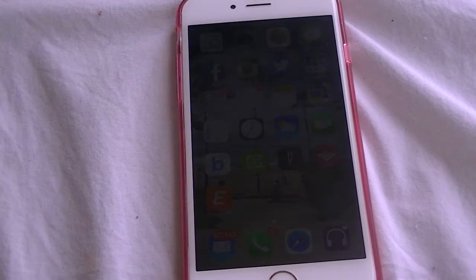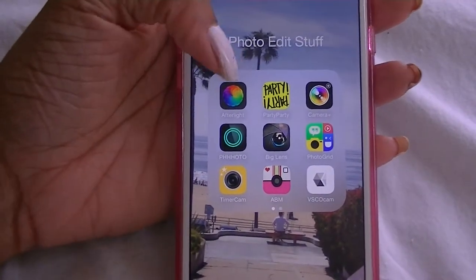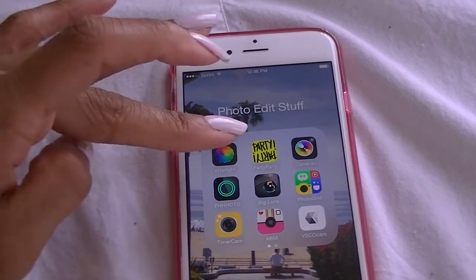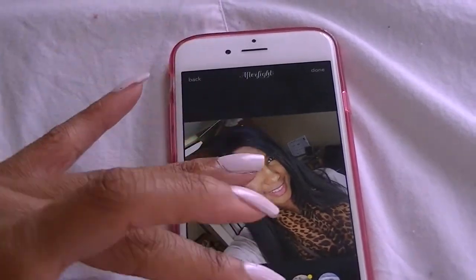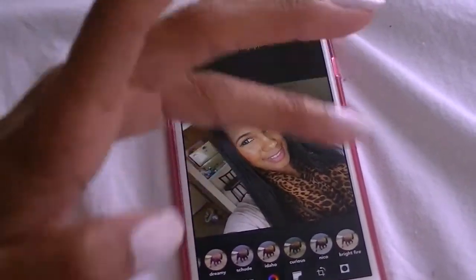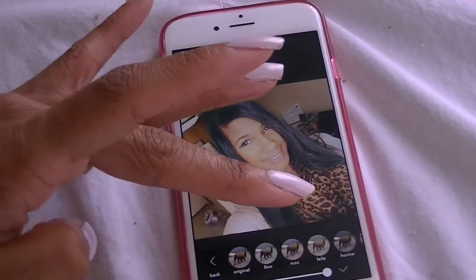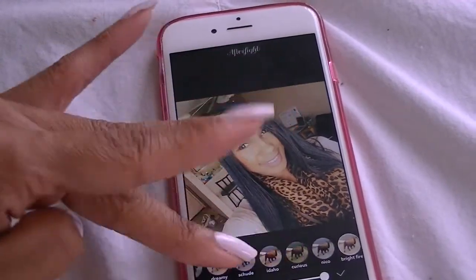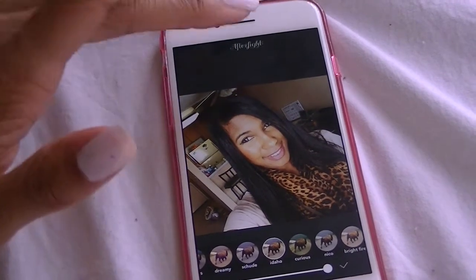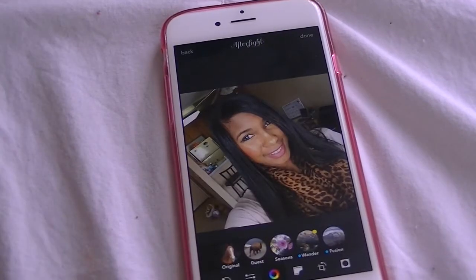Alright, so now the folder you all came here for — the photo editing folder. I have a lot of apps in there. The first one is called Afterlight. I'm sure you guys have heard of that one — I use it a lot for filters. I already have a picture up. My favorite filter is Brightfire — I use that one a lot. I also like Idaho sometimes. They come with a bunch of filters so you have a lot to choose from, which is always a good thing.